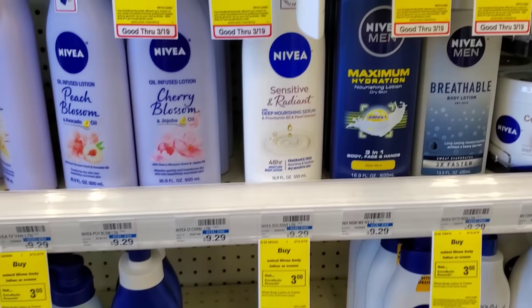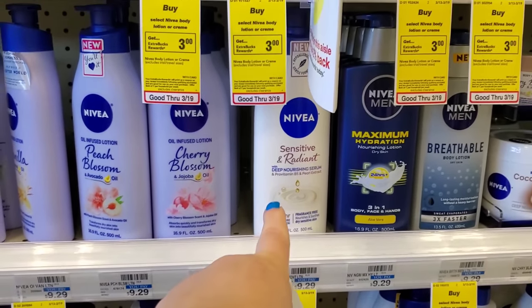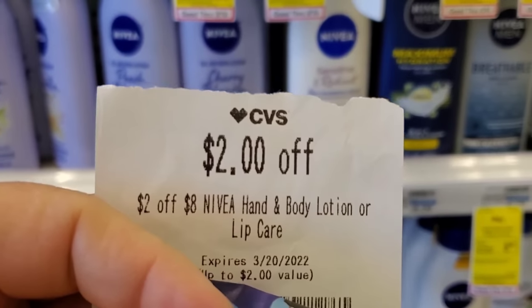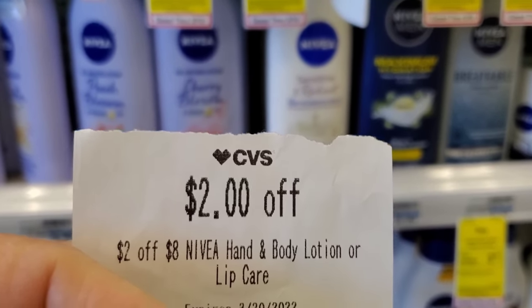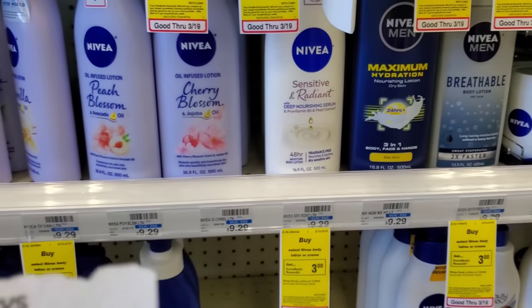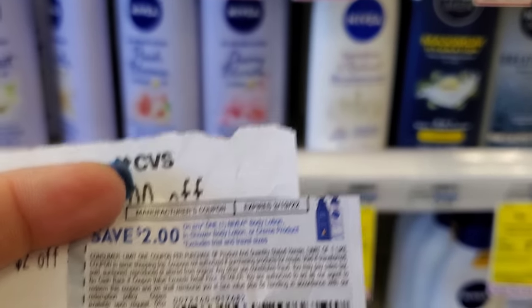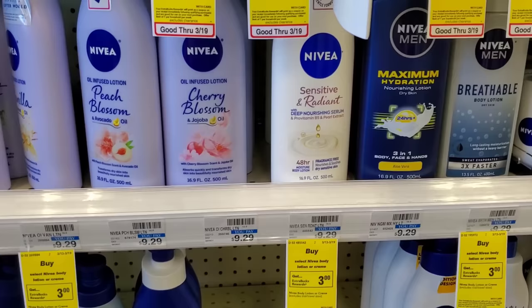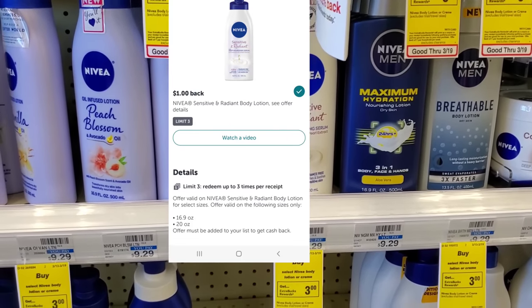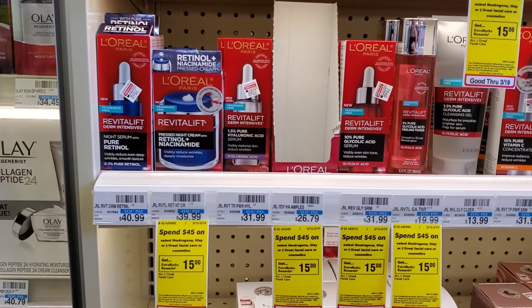The first deal I want to do is on Nivea. Nivea lotion is buy one and get a three dollar ExtraBuck. I'm going to get this one right here — it's $9.29. I'll use a $2 off Nivea lotion CRT, making it $7.29, then a $2 coupon from last week's inserts making it $5.29. We'll get $3 back, then $1 back on Ibotta, so basically $1.29 for this one.